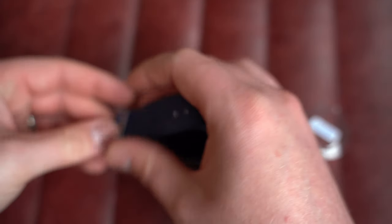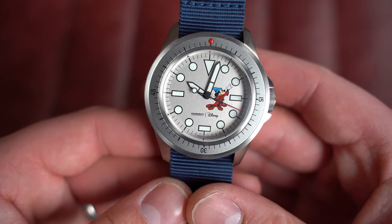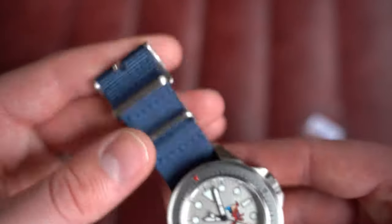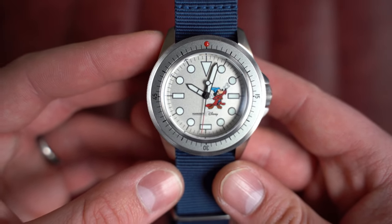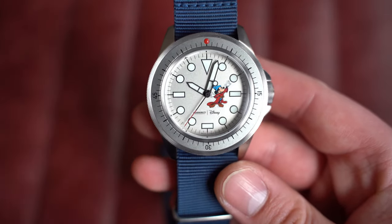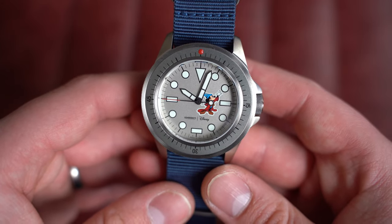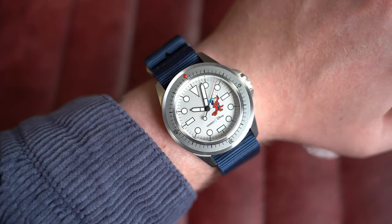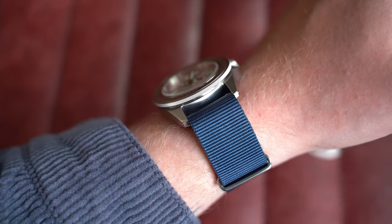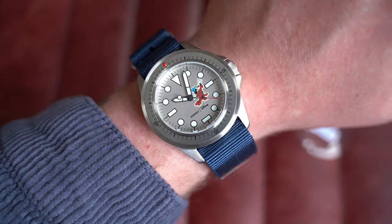Inside is an automatic Sellita SW 200-1 — a Sellita rather than Seiko movement, which offers some reassurance for those who prefer a Swiss movement. The original NATO strap is blue, and it's a very cool and fun design — similar to the South Park in terms of quirkiness for summer fun, or especially meaningful if you have a connection to Disney from childhood or have kids. On my seven-inch wrist, really cool proportions. Dimensions: 41mm by 49mm lug-to-lug, 13mm on the thickness — about a millimeter thinner than the Seiko version — and 22mm on the lug.